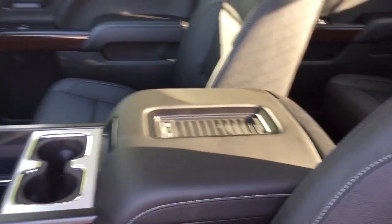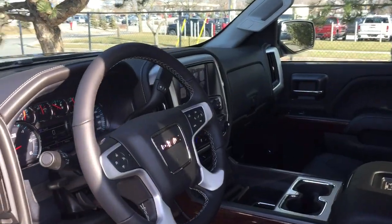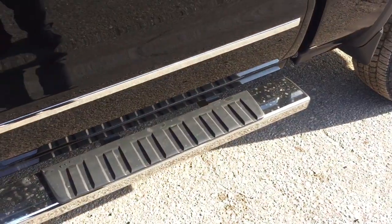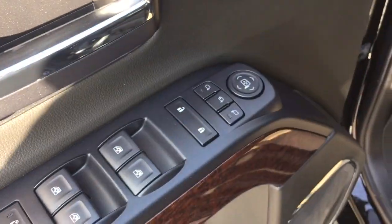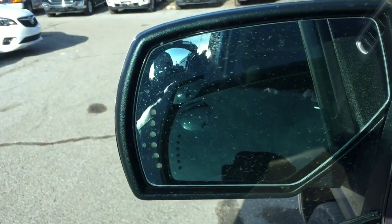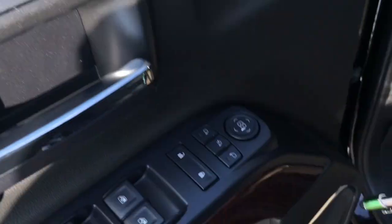The wireless charging mount is here as well, along with the power driver adjustable seat with lumbar supports. Working our way in left to right to see what this SLT has to offer — you've got the 6-inch chrome assist steps door-to-door, memory seat and memory mirror with two presets, and power adjustable mirrors with integrated turn signals.